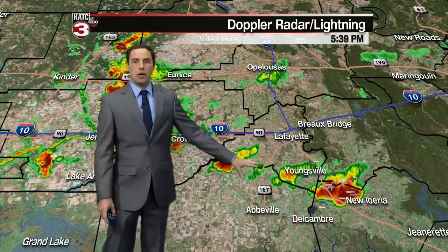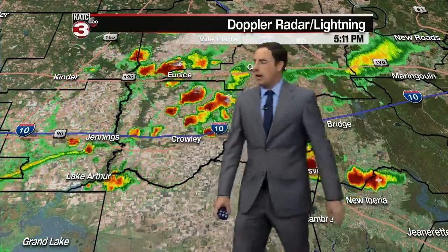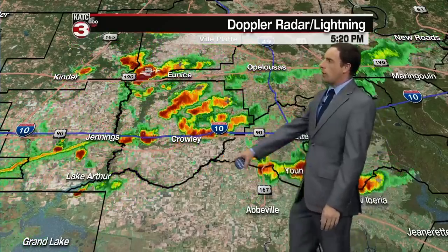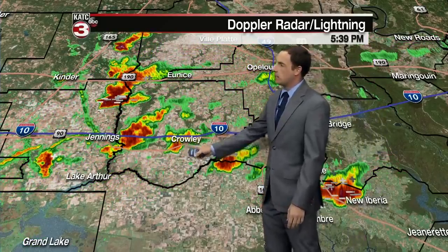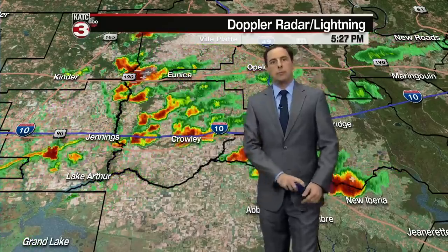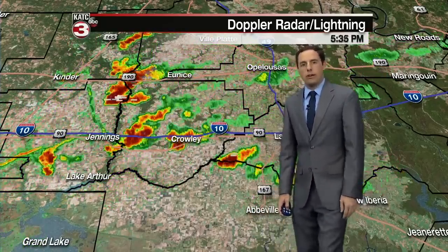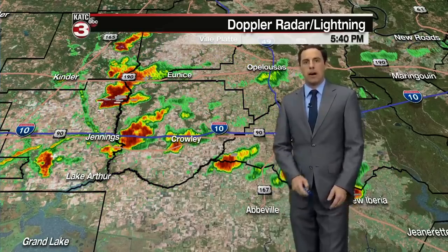Most of Lafayette Parish is now pretty much done with the showers. Still have a pretty heavy one getting ready to move towards the Delcambre area. Abbeville could see a passing shower here shortly. Crowley, you're seeing some of the rain right now but that's moving out of your area. Jennings, you're about to get some of those showers, but they're fast moving and won't last too much longer. I would say by 7 to 8 o'clock, most of this is coming to an end.